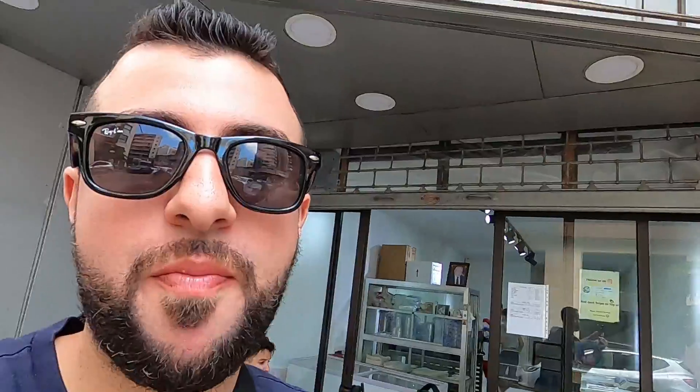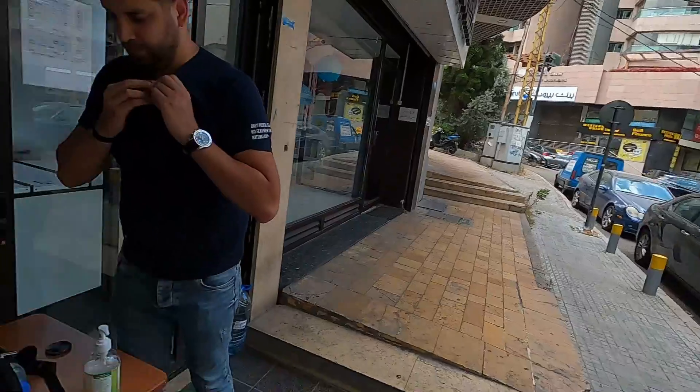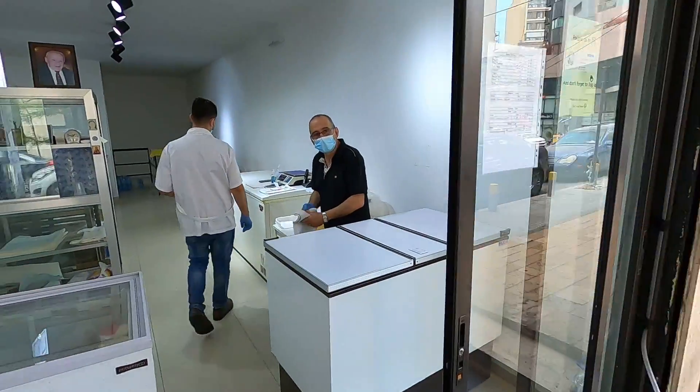Before I finish the shot, I want to say a special thank you to the owner because he did not charge us for the ice cream. Again — Lebanese hospitality. This is the third place we've gone to and still not being charged, which is amazing. We offered to pay but he said no. Thank you so much.